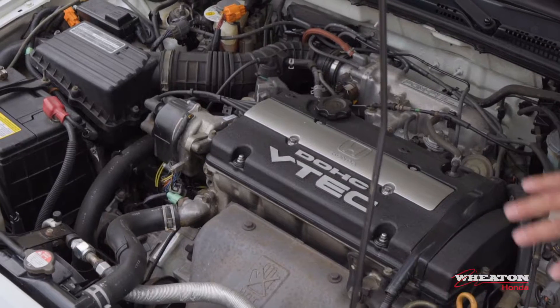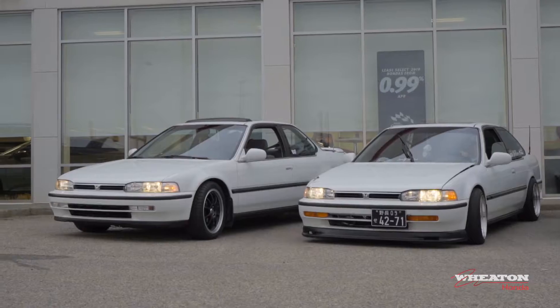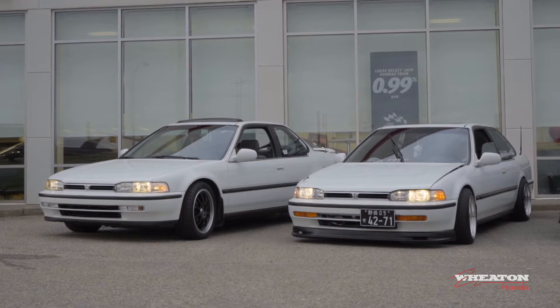222,000 miles and the car looks brand new — this thing is incredible. That's Stage 22, from the Prelude. It's got almost 8,000 redline, so it's pretty sweet. I wanted it to look factory though, right? Like no mods.